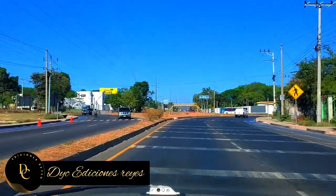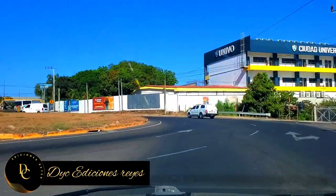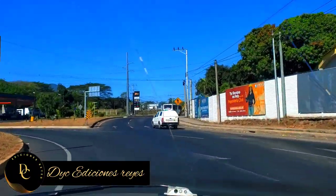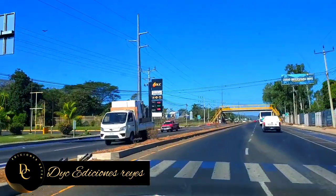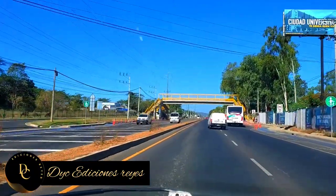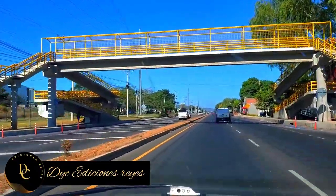Acá ya vamos llegando al primer redondel. Acá está la Universidad de Oriente. Y acá está una vía alterna para llegar a lo que es el municipio de Quelepa. Ahí tenemos la primera pasarela. Como ustedes pueden ver, una pasarela muy moderna. Tiene gradas y también tiene rampas para personas con capacidades especiales.